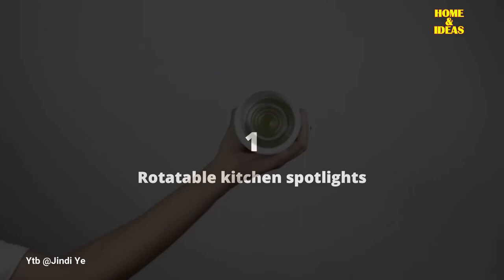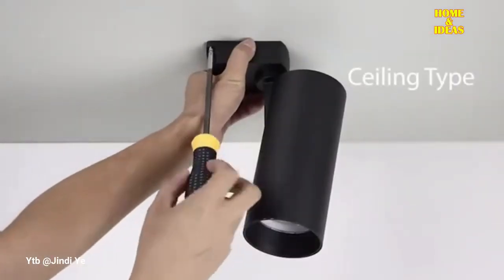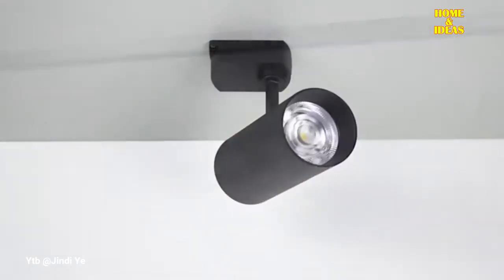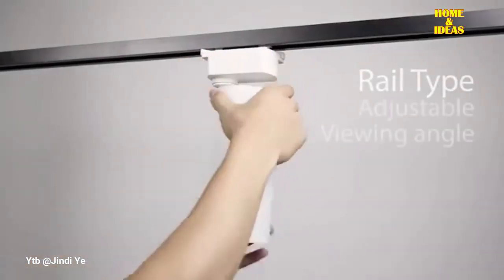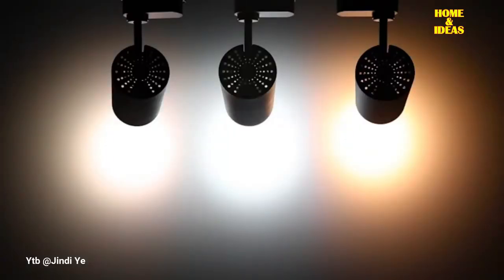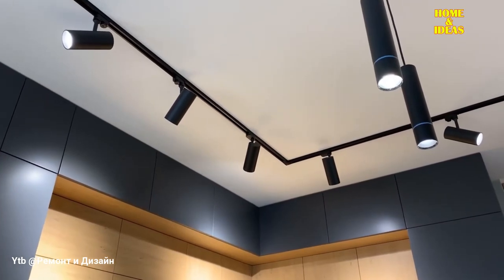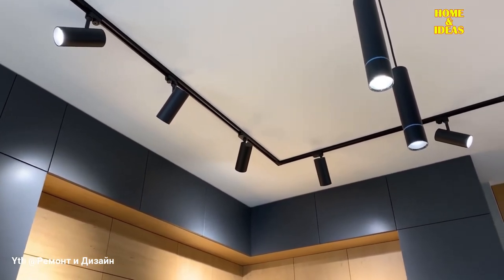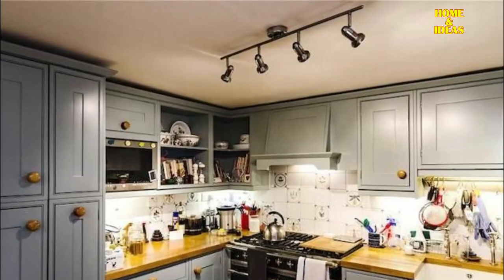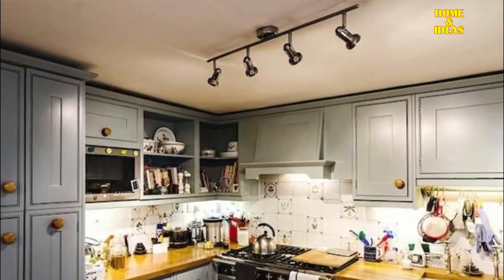1. Rotatable Kitchen Spotlights for Workspace. One thing that should be a priority in the kitchen is lighting to help your work in cooking. A must for every kitchen is rotating LED spotlights, especially under the wall units directly above the worktop, because this is where people work and use sharp knives. With a good working light, you have a good view of everything on the kitchen island. The rotatable elements allow you to turn the light cone as you wish and adapt it to the lighting requirements in the kitchen.